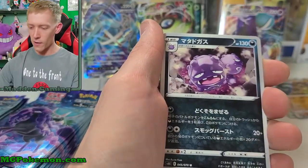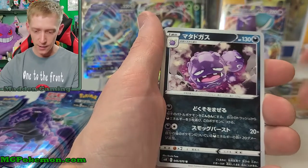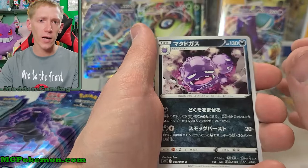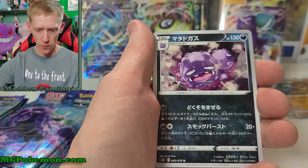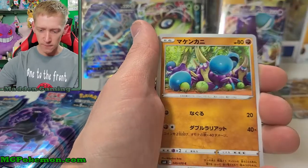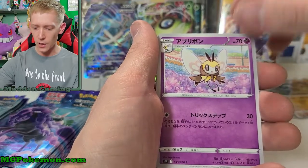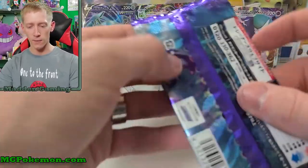There is the other Weezing — we got the regular Kantonian Weezing instead of the Galarian Weezing. I actually prefer the regular Weezing over the Galarian Weezing; the top hats just don't do it for me. We got Fletchling, Crabrawler, and Ribombee — or actually that was Cutiefly, not Ribombee.